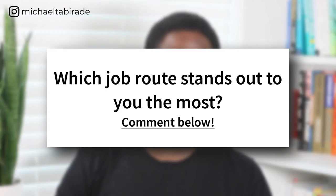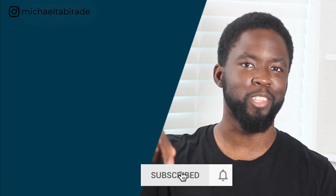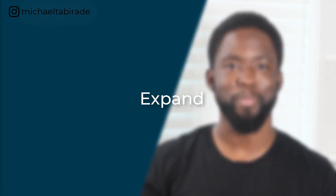I'd be interested to know which of these different ways to find a contract stands out to you the most. If you're interested in becoming a contractor and want a comprehensive breakdown, check out the link below for the course called The Independent Consultant: A Contractor's Guide Within the UK. If you want to see more videos like this, subscribe and hit the notification bell, and as always — understand, reach, and expand.